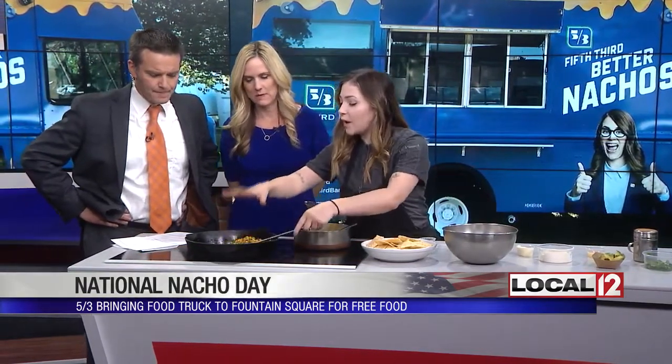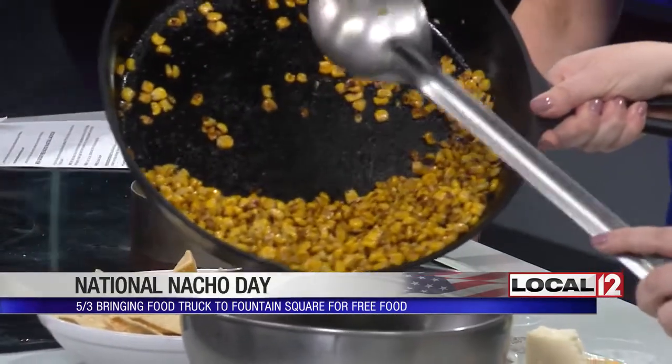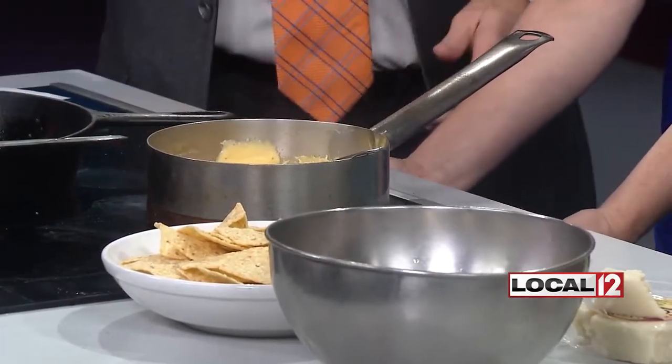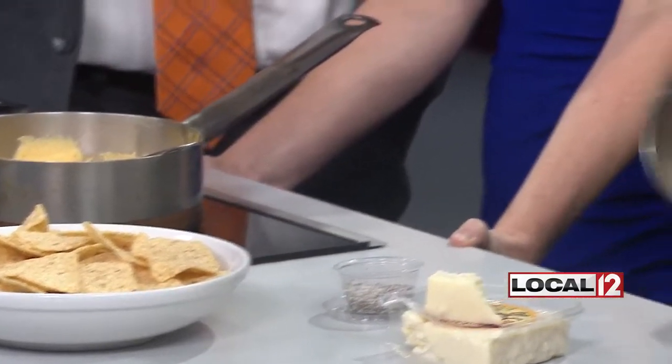We're doing Mexican Street Corn nachos. I've got the corn, I charred them up. We're going to pour this into my bowl and mix in the sour cream. I put a little bit of lemon juice and lime juice in with the corn, and I also added salt and pepper. Now I've got sour cream, lime juice, and mayonnaise — we're just going to mix this up.